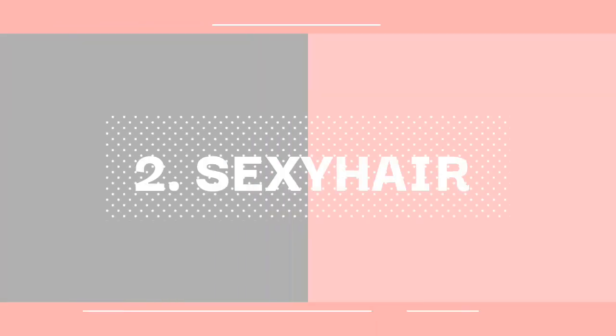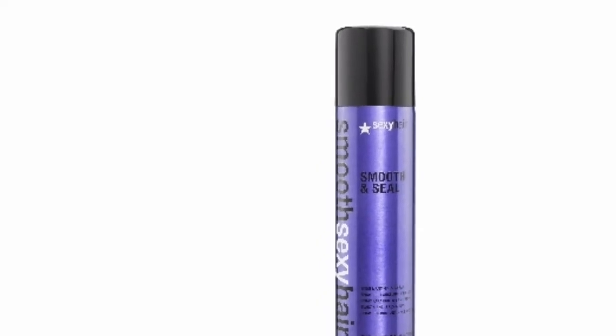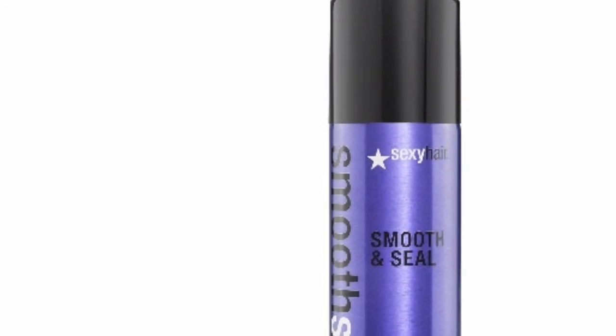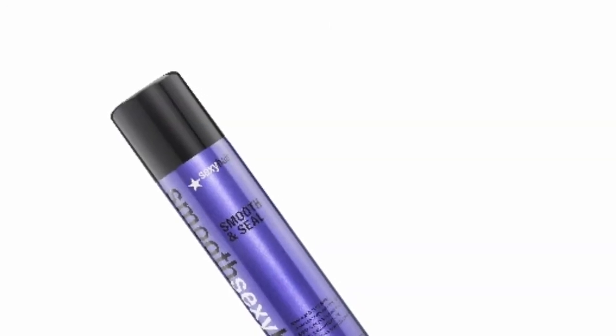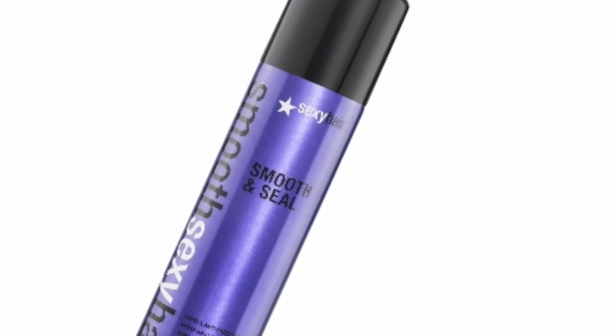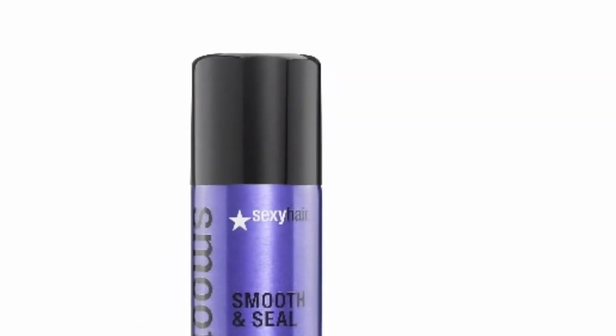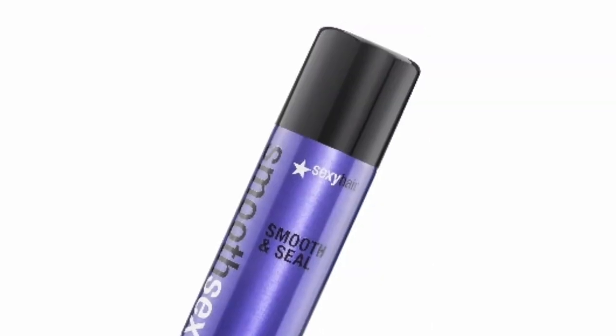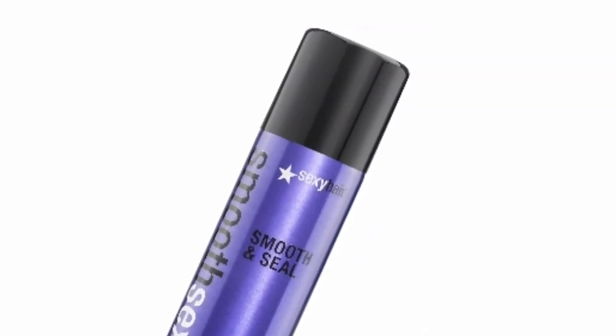In second place is the Sexy Hair Antifreeze Spray. This antifreeze spray is pretty good at protecting hair from heat, it adds shine to hair, and it is great at controlling frizz. It also has a good smell. Other than a few people complaining that it left their hair feeling greasy and oily, it is a great spray that even professionals love.